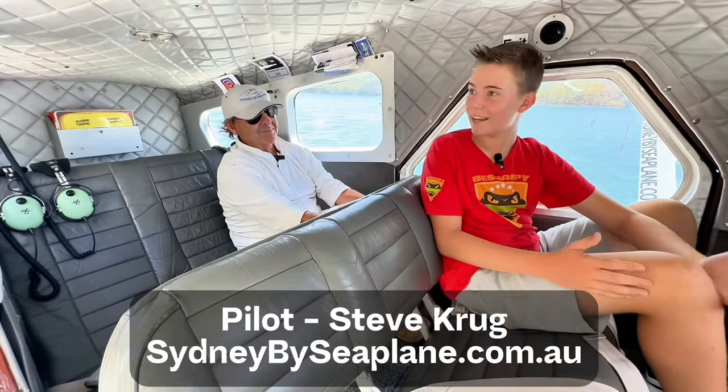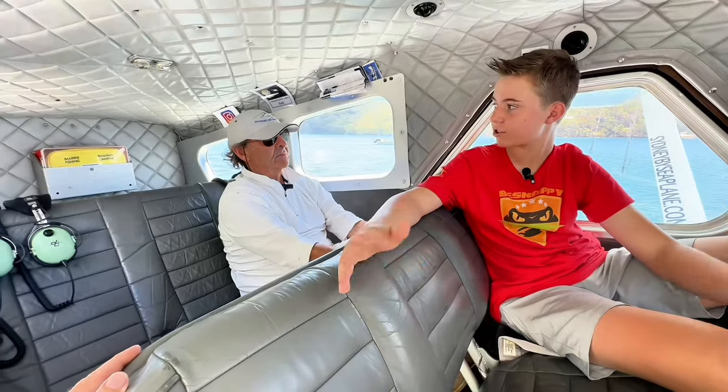Steve, there's just so much room in here — how many can you hold? Well, it's got seating for a pilot plus seven passengers. With a full load of people and fuel, how long can you actually fly for? Probably close to two hours.